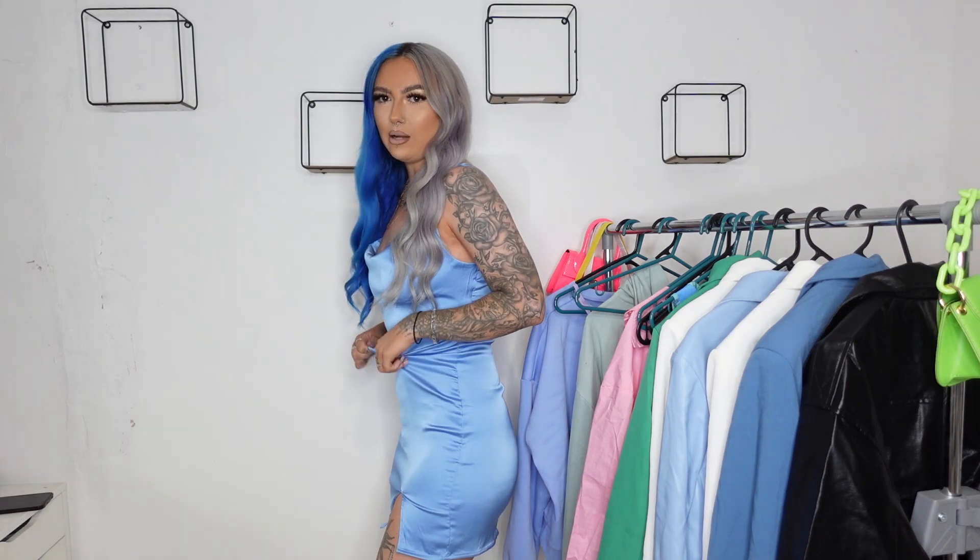Moving on to a much dressier piece — I'm obsessed with this dress. This blue-silvery color is gorgeous and it just works so well with my hair. This is probably the first silk-style dress from Shein that I've been really impressed with. It's got a little slit detail which is so flattering, perfect length — not too short, not too long — and a cowl neck design. I will say it's a little baggy on the stomach, but honestly I don't mind. It's a silky stretchy material with a side zip and adjustable straps.